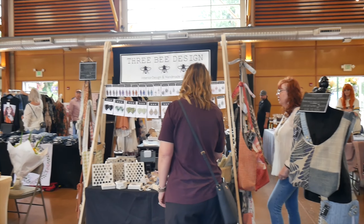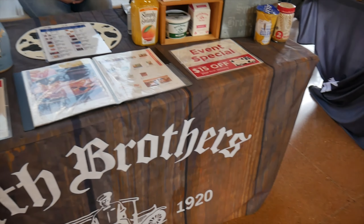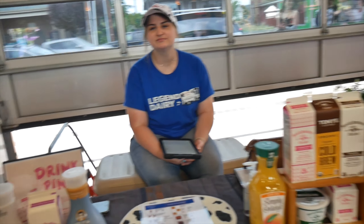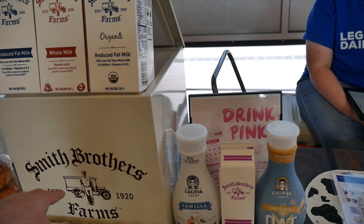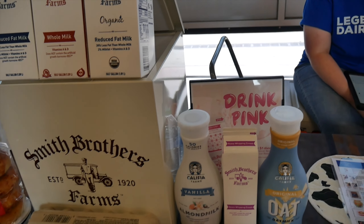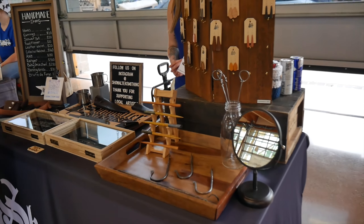We got 3B Designs and Smith Brothers. They deliver everything you see right here on the floor and they've been around for over 100 years. I see these around town — people leave them out and then the milk gets dropped off. And here we got some metal works — smithing.